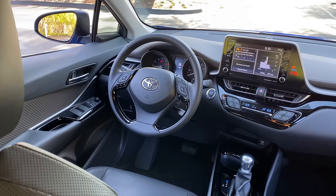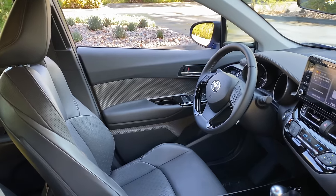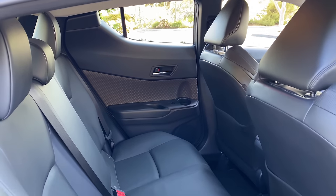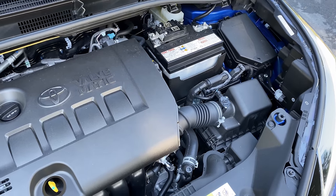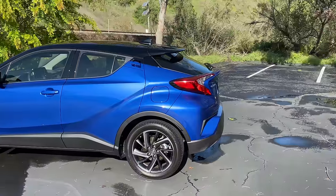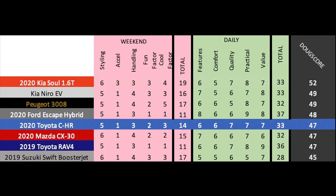Next up are the daily categories. Features gets a 6 out of 10 — fine, about what you'd expect for the price point. Comfort gets a 6 out of 10 — same deal. Quality gets a 7 out of 10 — materials are average, but Toyota's reputation for reliability earns it. Practicality gets a 7 out of 10 — rear seat room is fine, but cargo capacity is relatively low thanks to the sloped roofline and small size. Value gets a 7 out of 10 — under $30,000 for the nicest one, or low $20s for a base model, it's a nice price point. Total daily score: 33 out of 50. Added up, the Doug score is 47 out of 100. The C-H-R ties the RAV4, but lags behind its chief rival, the Kia Soul, which has more available power, better tech, and better practicality. The C-H-R is good, but the Kia is simply the better overall package.